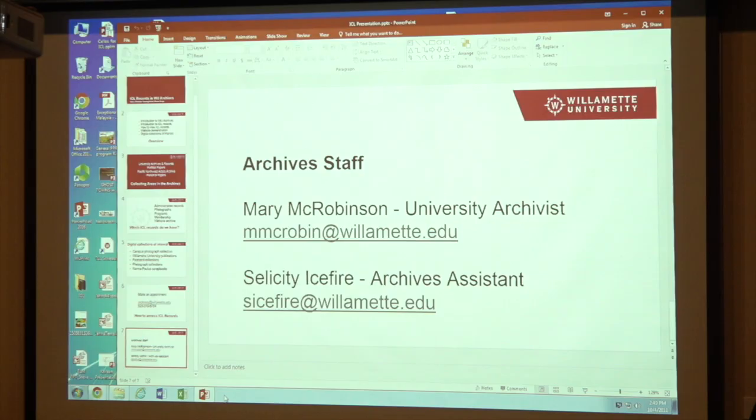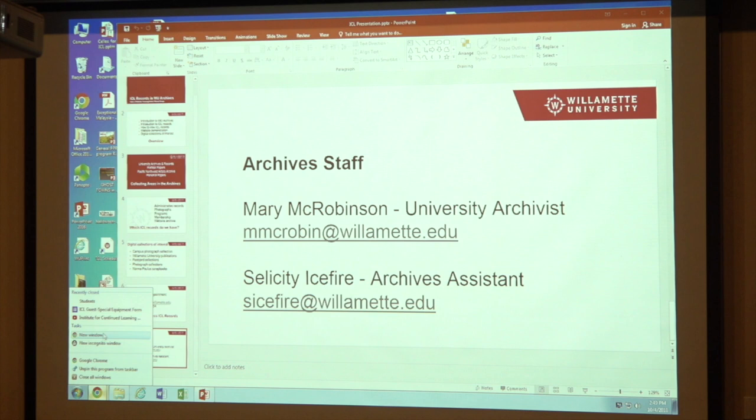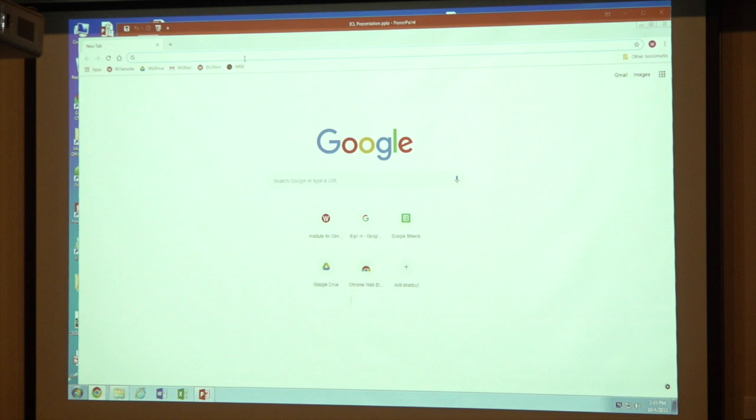With that, we're going to move on to live demonstration. How many of you are familiar with the library website for Willamette? Just a handful. So I'm going to start from Willamette's website. You can also do library.willamette.edu, but I know how much of a pain it is to remember things like that.